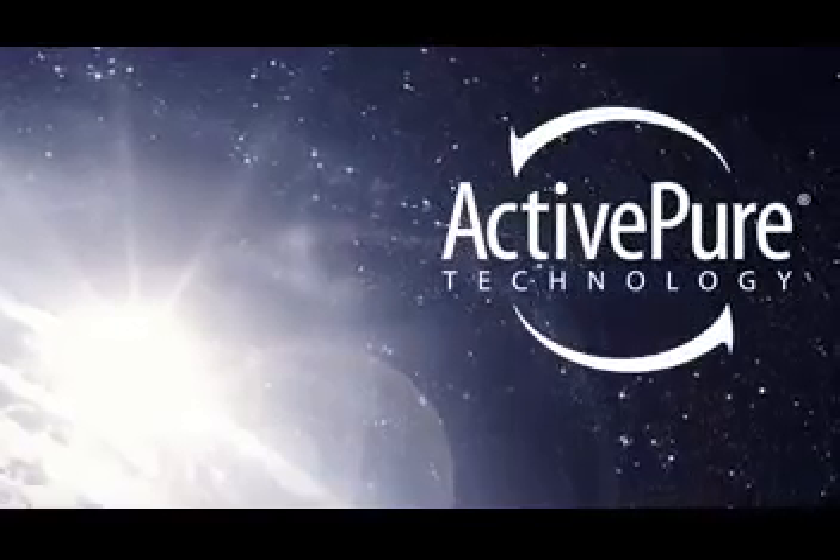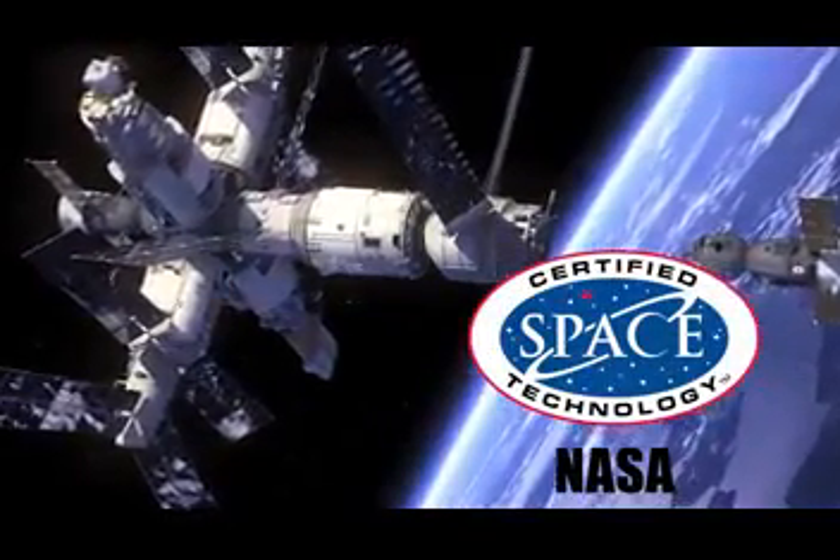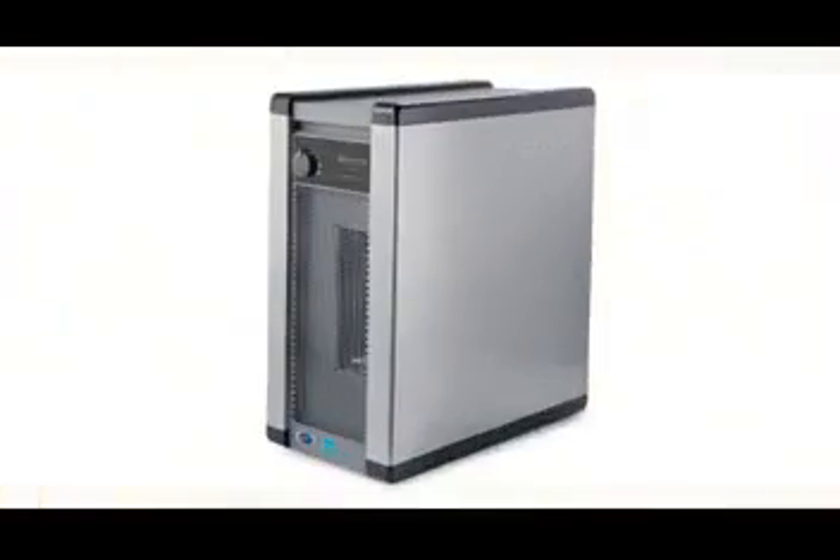ActivePure goes beyond traditional air purification systems, and it is the only certified space technology created in cooperation with NASA for use on the International Space Station. So how does ActivePure really work to protect you?